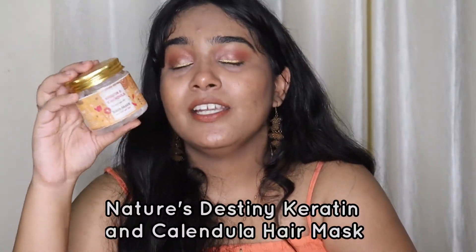The next hair product is the Keratin and Calendula Hair Mask by Nature's Destiny, which I got as PR along with their keratin shampoo bar. This hair mask is amazing - it tames frizz, makes hair silky, soft, and smooth, and conditions beautifully. After it dries, your hair feels like you just stepped out of a hair spa or salon. Highly recommend it for frizzy or unmanageable hair. It's also very affordable and may be curly girl method friendly - check their website. Thumbs up!